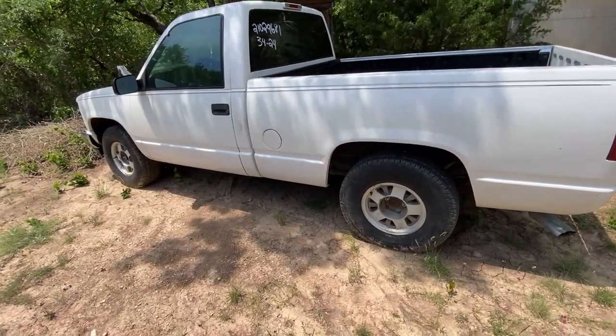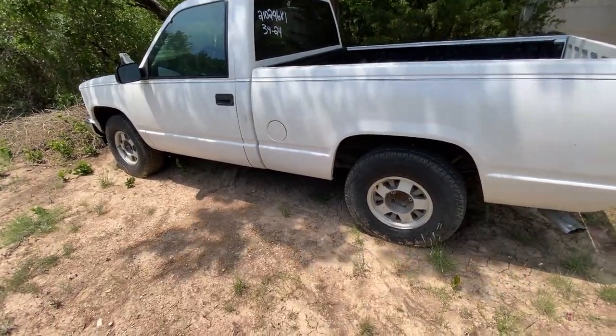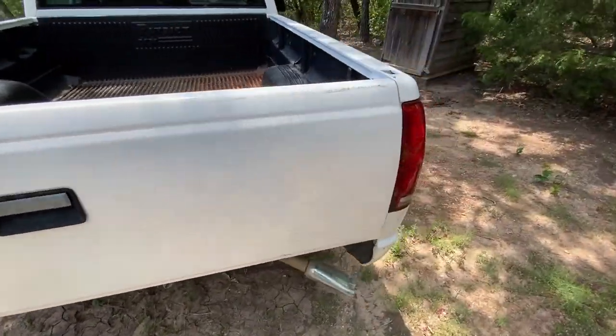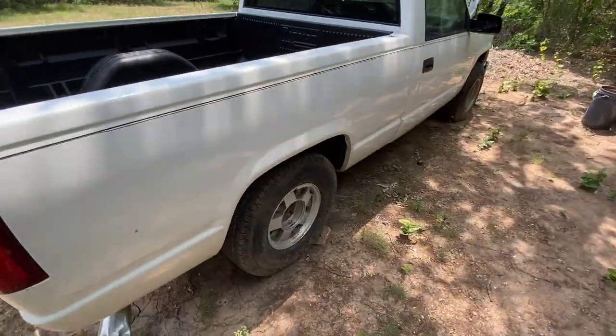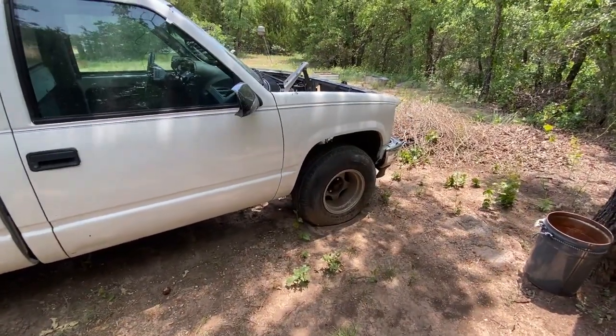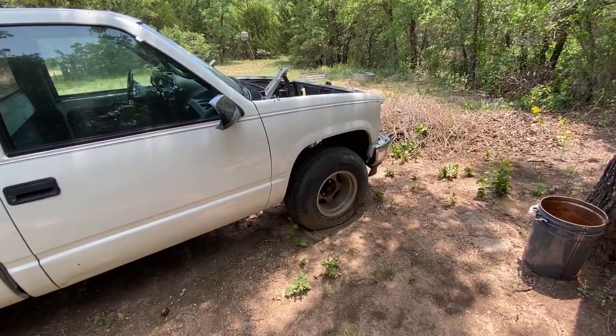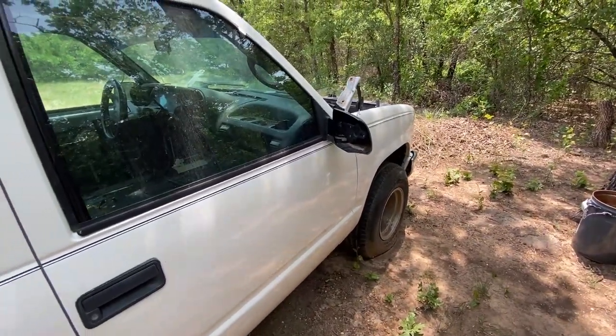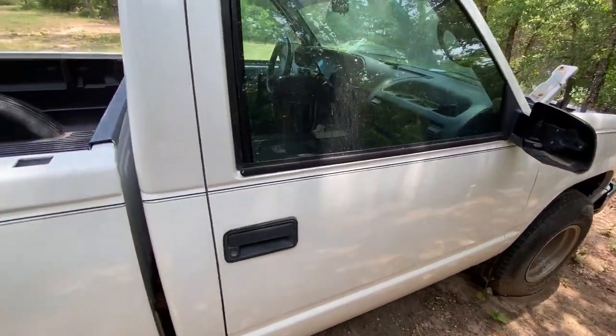It's got some 31x10.5x15s that are going to come off — can't have that. On the other side, there's one oddball wheel with a bigger tire — had to have something to roll on. It's missing most of its lug nuts, and the mirror has seen better days.